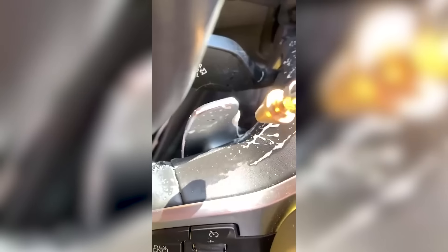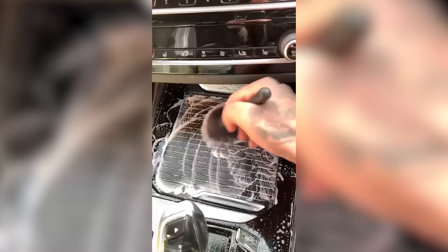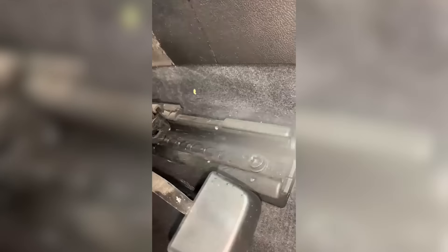That's what a quality interior cleaning looks like. Shots that will make you feel very different.